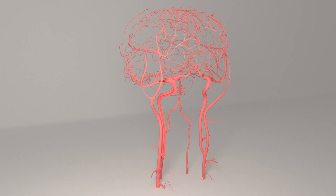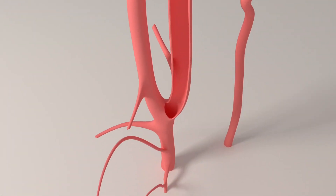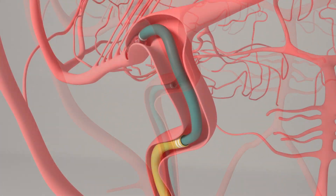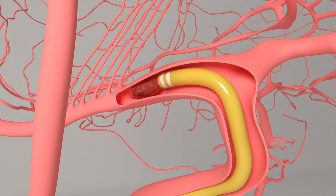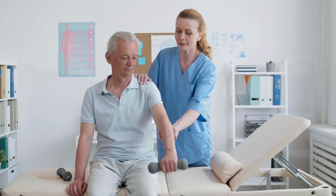In certain cases, a procedure called mechanical thrombectomy may be performed. It involves using a special tube called a catheter to remove or break up the clot, allowing blood flow to resume. This procedure is reserved for patients with a large artery blockage in the front part of the brain.